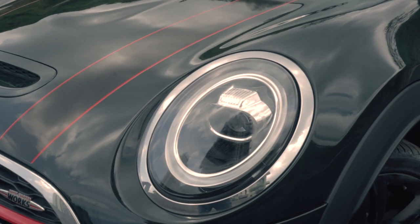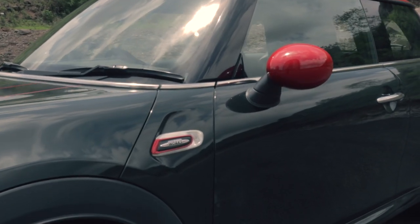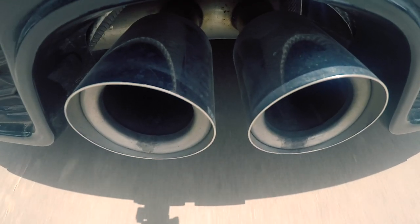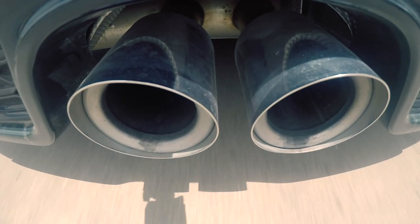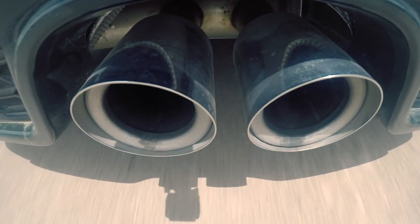Cut to the present day, this JCW follows the same philosophy — a better, more superior version of an already excellent car and an excellent chassis. All of these changes have drastically changed the way the Mini Cooper drives, and the Mini Cooper was already a very sporty car to start with.